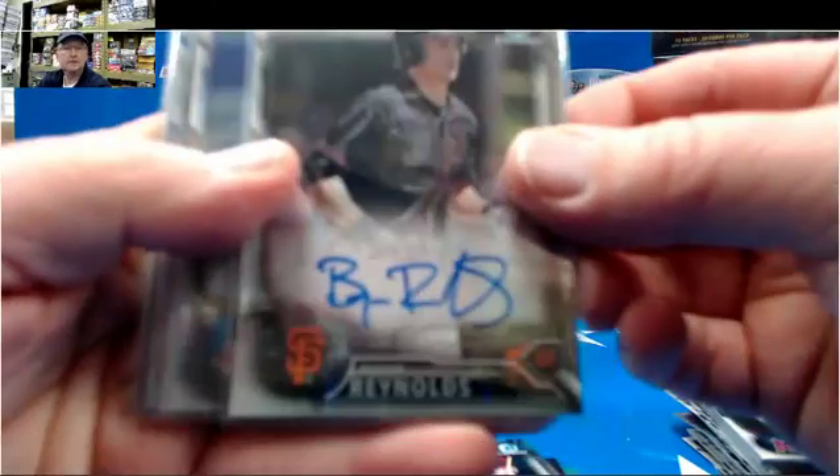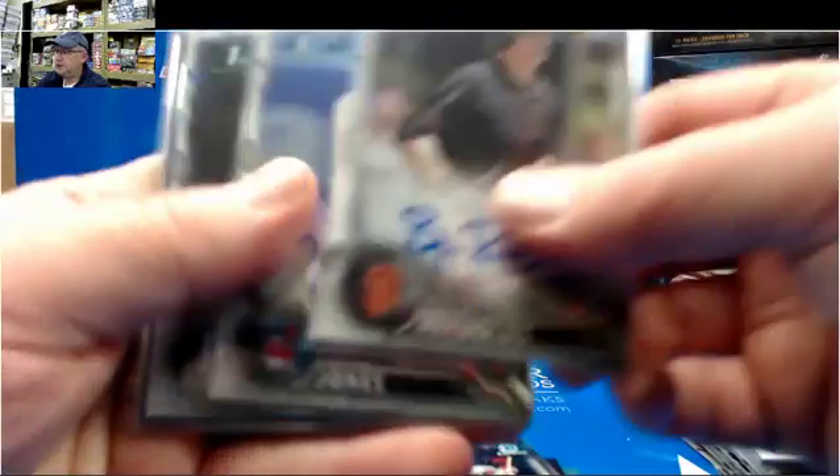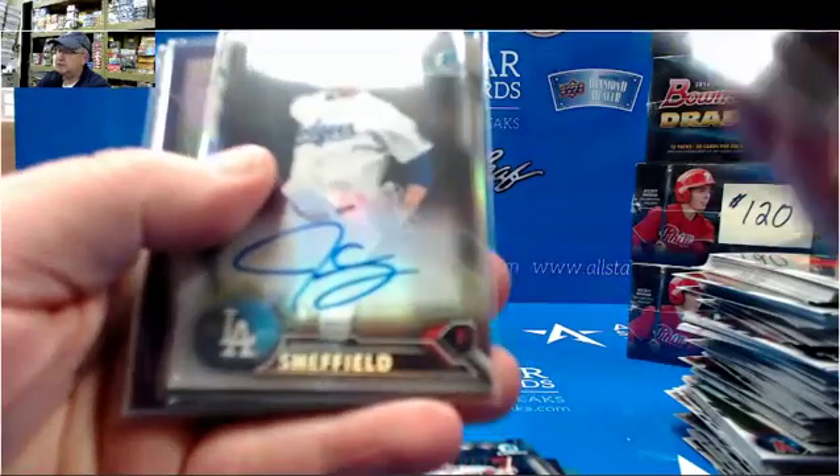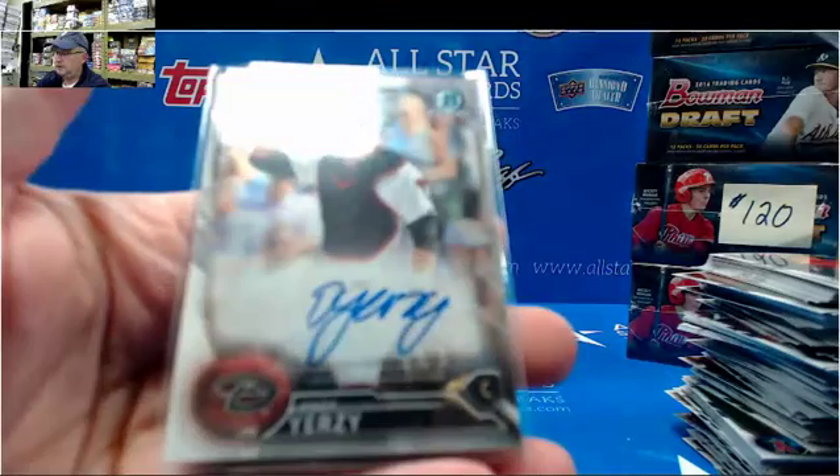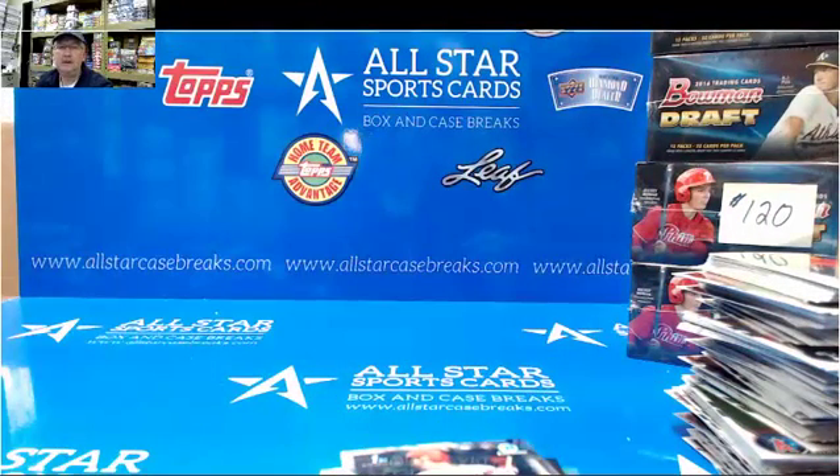Thank you very much. If you missed, here's the autographs: Brian Reynolds, Nolan Jones, Sheffield Refractor, Hudson Purple, Yerzi autograph. Thanks a lot.